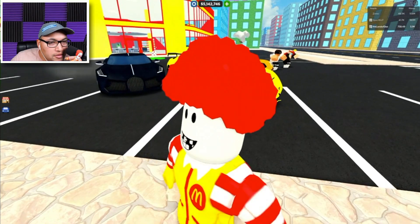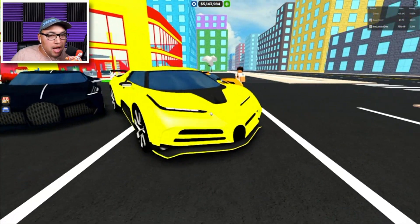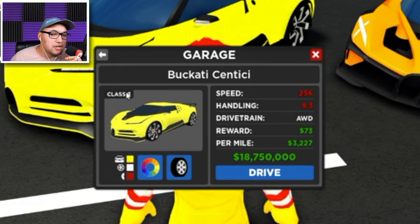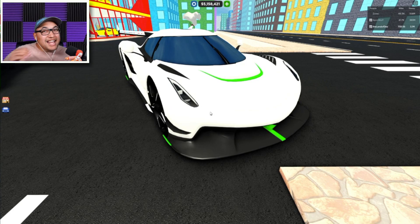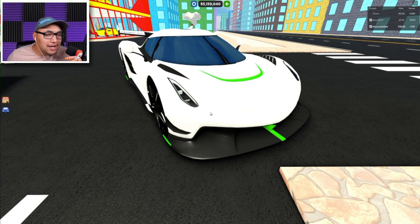Number 10! The first car on the list coming in at number 10 is the Bugatti Chiron. The Bugatti Chiron is a class 3 car, speed is 256 miles an hour, and handling is 9.3.